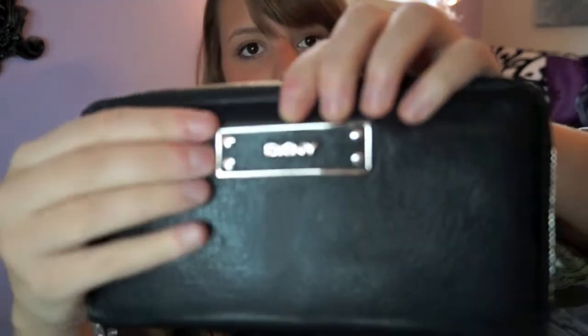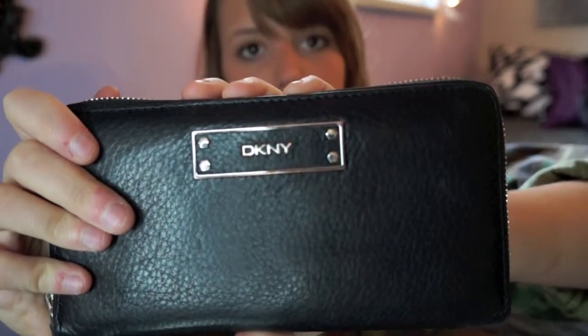I have my wallet here, which is DKNY. I'm kind of upset though because the DKNY logo on it is going all orange, which I'm mad about because I only got it about four months ago. So not very happy with DKNY.